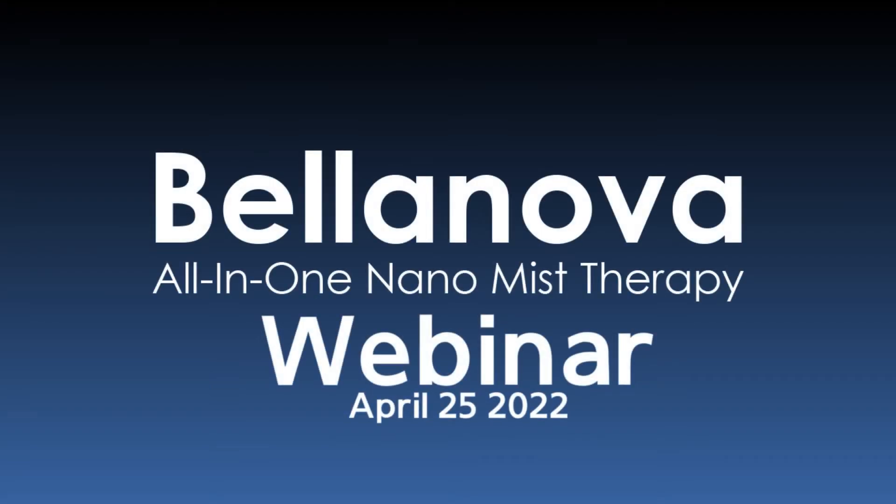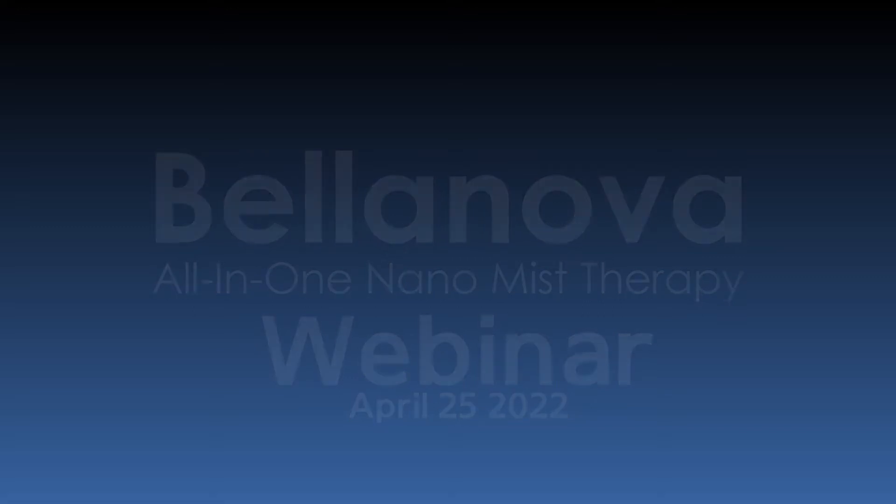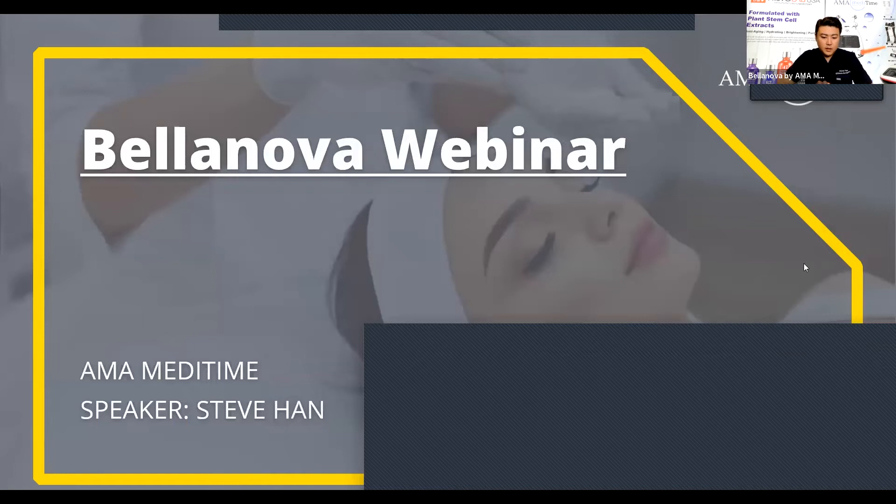Hello everyone, my name is Steve Han and I'm the clinical specialist and sales manager at AMA Meditime. Thank you for joining our second Bellanova webinar. If you're here to add a new service to your practice, differentiate yourself from other clinics, or grow your business, I can happily tell you that you came to the right place.